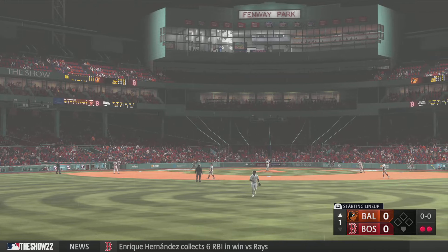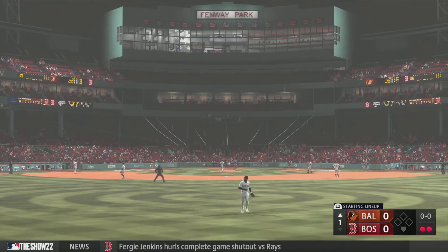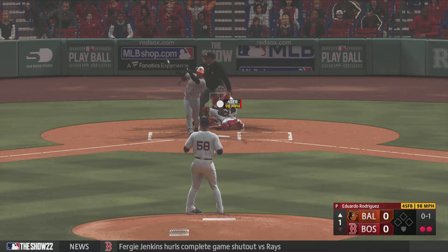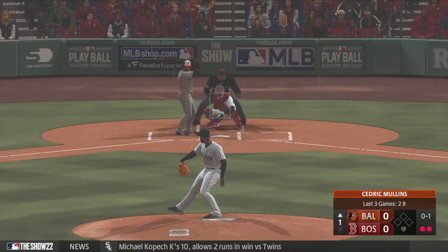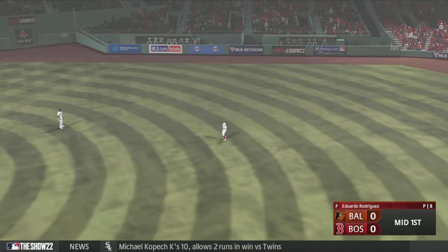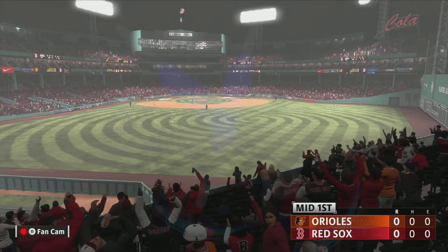Batting third, the center fielder, Cedric Mullins. Two outs, bases empty, and into the box for Baltimore, Cedric Mullins. He swings and misses, and it's nothing and one. And that one is lifted in the air — Betts under it, and that is that. Nothing doing this time around for the O's. We go to the bottom of the first.